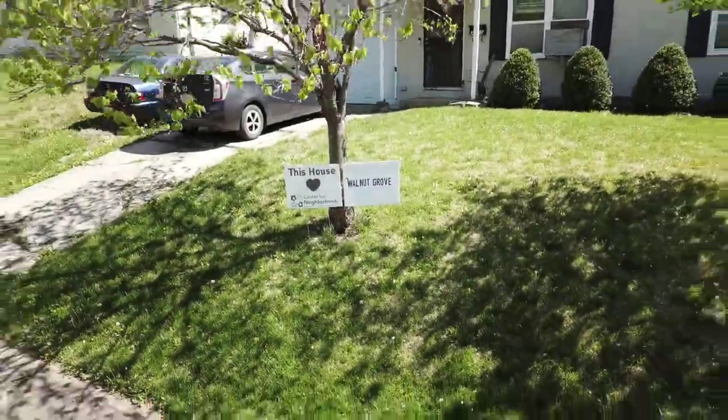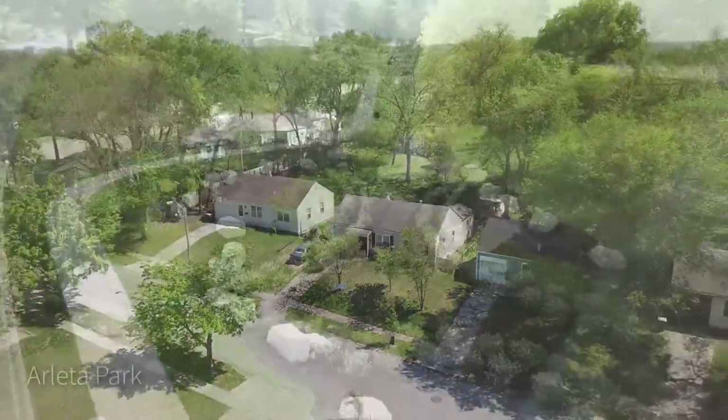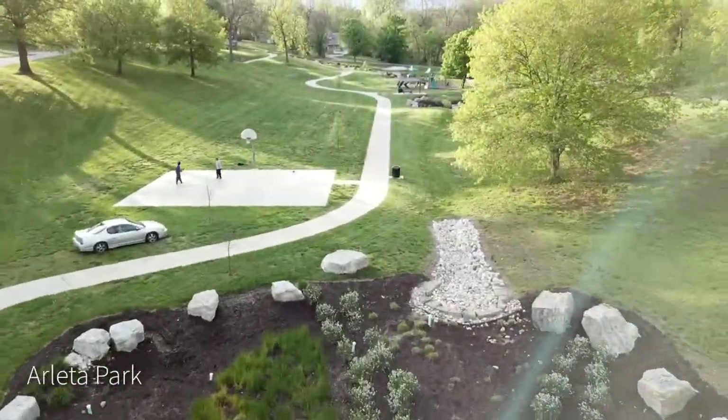Walnut Grove encompasses a one-mile-by-half-mile area in South Kansas City, and in this small neighborhood, we are lucky to have two parks. Harletta Park features a basketball court, three covered shelters, and a playground.